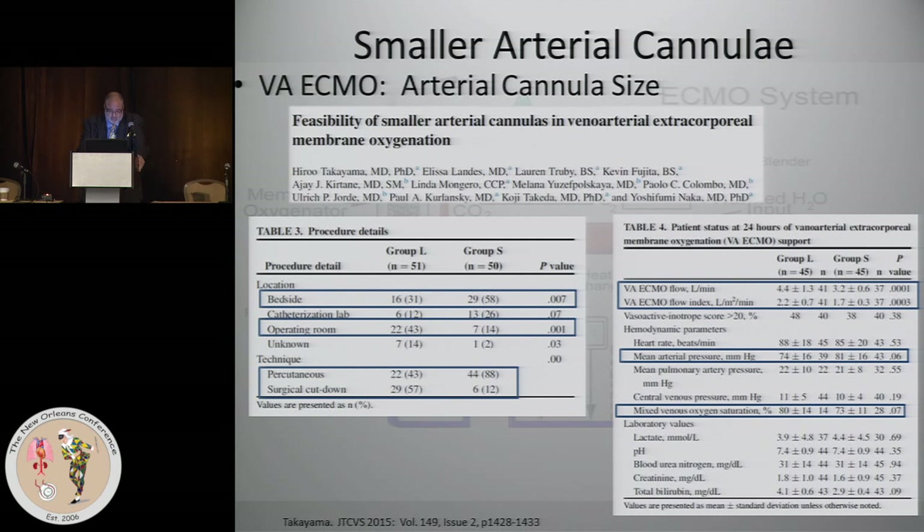In terms of where the procedure was done, smaller cannulas generally went in at the bedside, not in the OR — not under the best conditions. Take-home message: if you're in the OR in a controlled situation, put the cannula you're supposed to be putting in. But if circumstances are bad, with poor lighting, put something to get the patient on at least partial support.